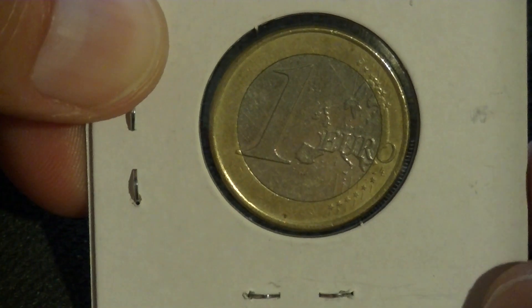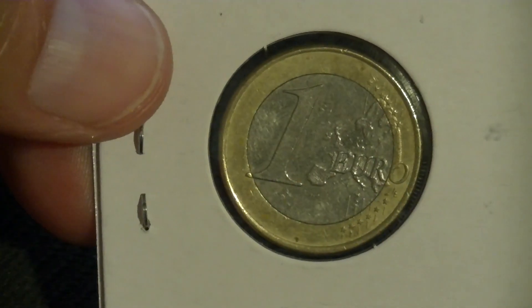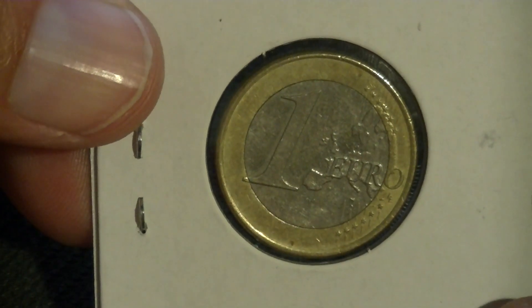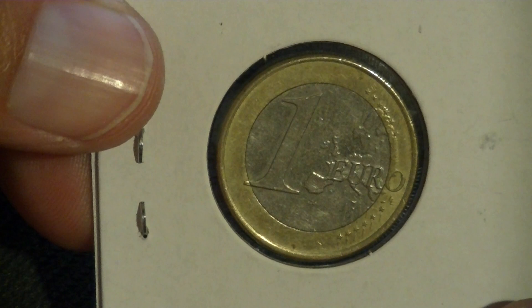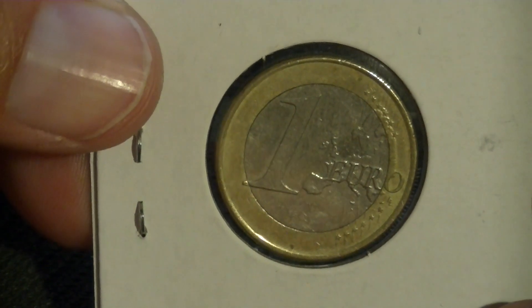Hello and welcome back to another coin review. Again we have a euro coin. Last time it was a 2 euro, now it's a 1 euro. So I have a grand total of 3 euros. I'm rich or something.